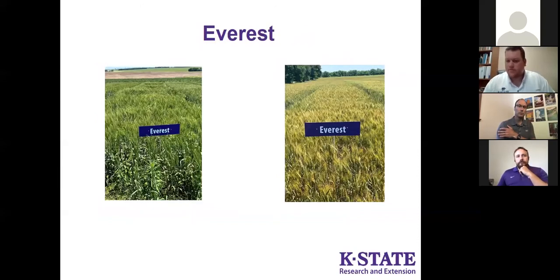Our first variety is Everest. It has been around since 2009, was the most widely planted wheat for several years, and holds a good number of acres in Kansas. From an agronomic perspective, it handles acid soils quite well — growers on soils at 5.5 pH or lower can trust it will still yield well. It has excellent standability with great straw strength, is an early maturing variety, and allows the crop to finish the cycle before late-season stress can take its toll.